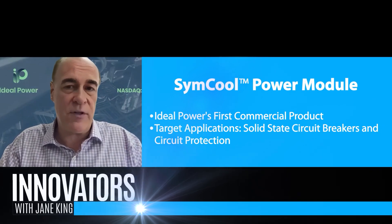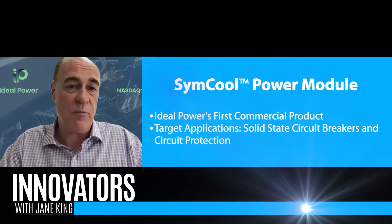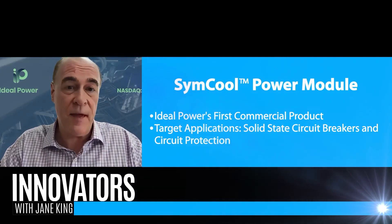Exciting news about Ideal Power commencing the commercial shipment of the Simcool power module. It's our first commercial product, really targeted for things like solid-state circuit breakers and circuit protection. With all the distributed generation going in nowadays — people putting solar in their businesses and homes, energy storage, EV charging stations — our existing electric utility system wasn't built for that. Our Simcool power module is designed to enable a fast-acting circuit breaker that can protect the equipment connected to the grid.